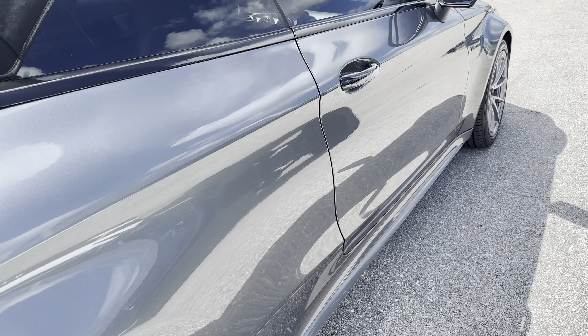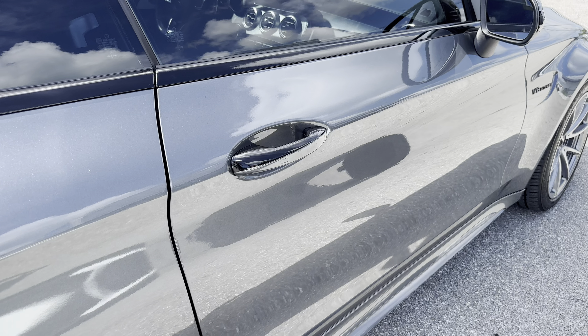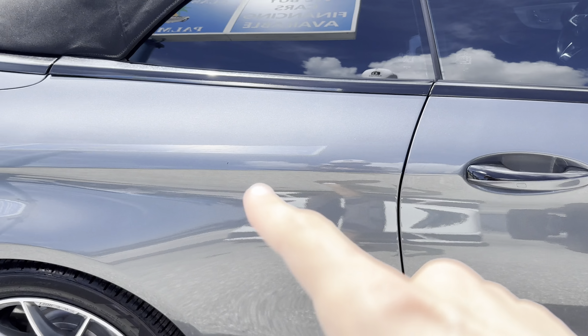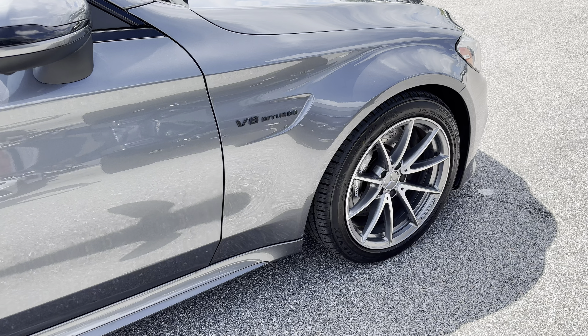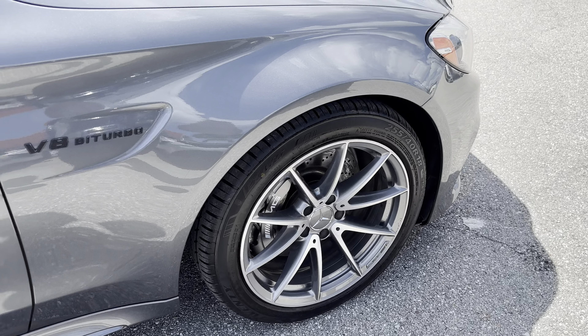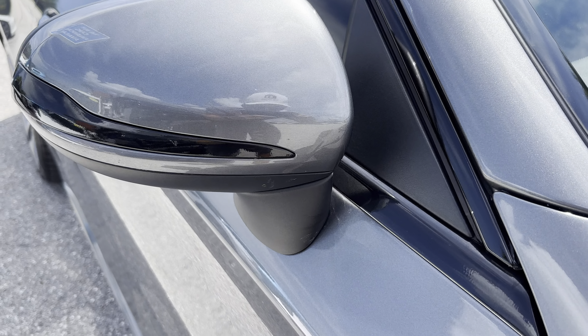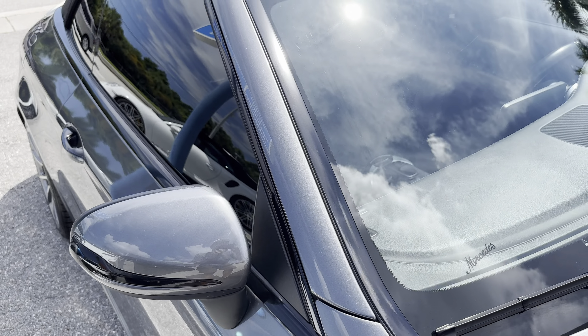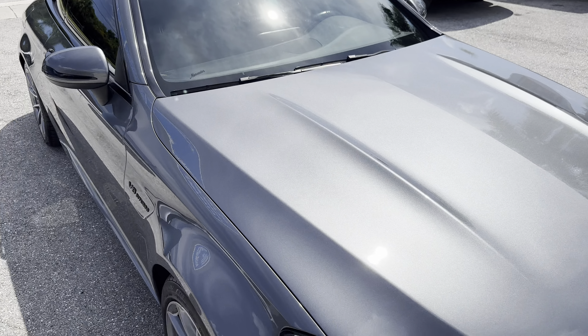Looking down the passenger side, I don't see any door dings or other significant blemishes. There's one thing on the quarter panel, but that can be cleaned off — it looks like a pollen spot of some sort. Nothing obvious along the side. On the side view mirrors, possibly a rock chip or two, though it could also be some etching from bug residue.